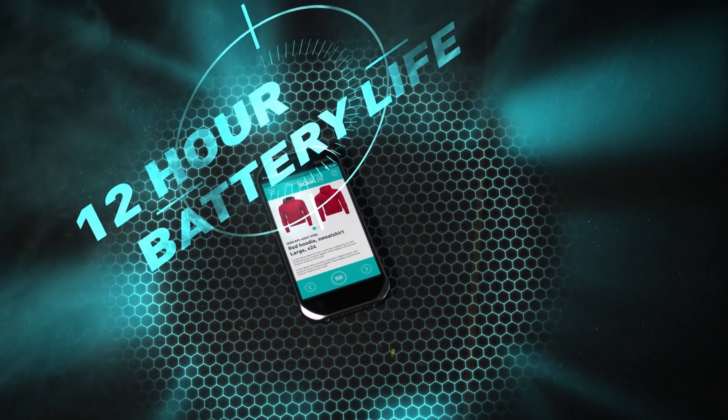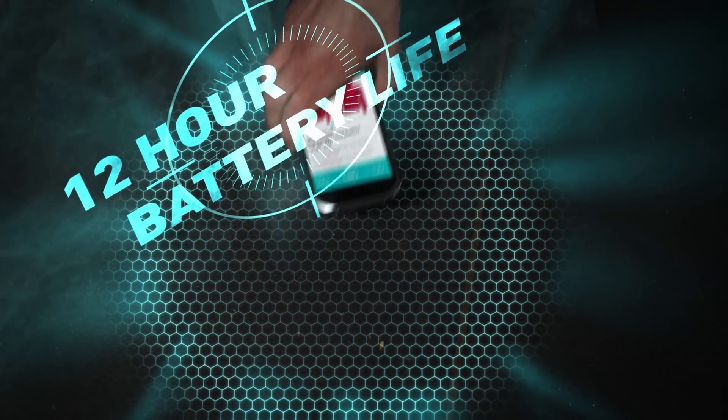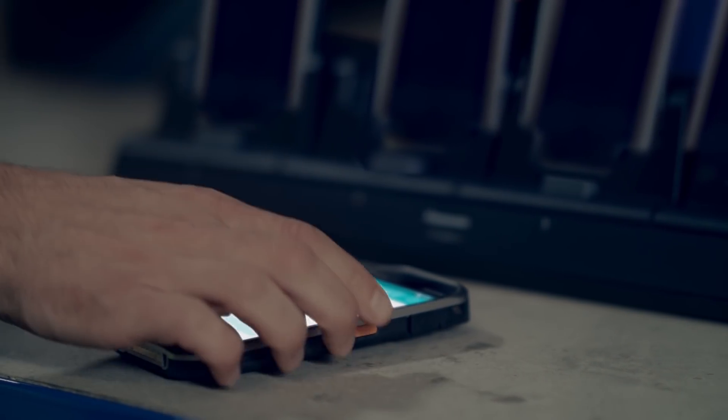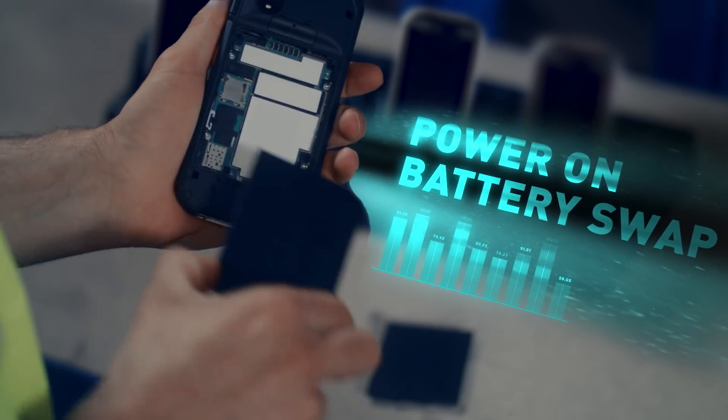All of this rugged performance doesn't come at the cost of battery life. Runtime is 12 hours, and there is an optional multi-bay charger. The battery can even be swapped without powering the device off.